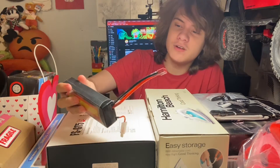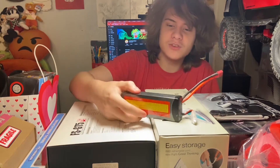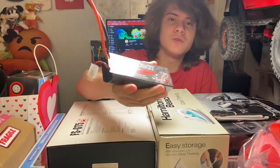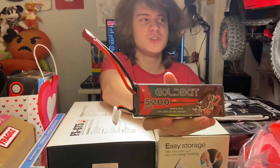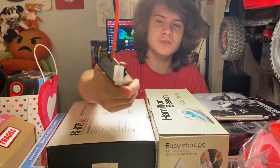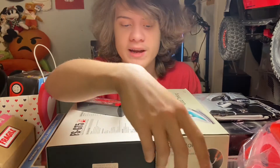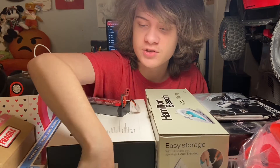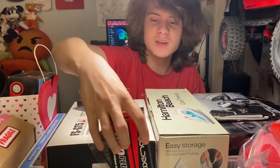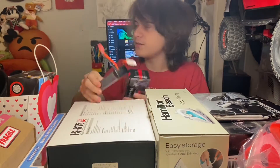And then here we have a 1500 gold racing battery — a 7.4 volt output battery, which is for my RC car, more specifically my Axial SCX-10 II Cherokee build. It's nice to have a larger battery. This was a gift from my dad, and here is the box for the battery.